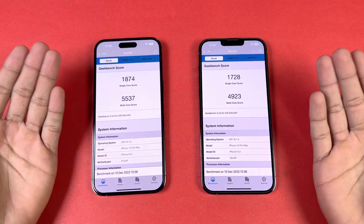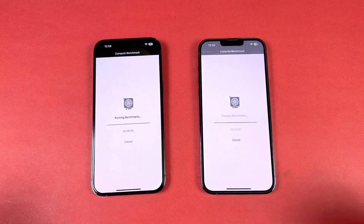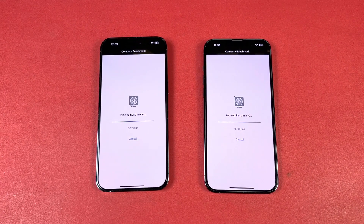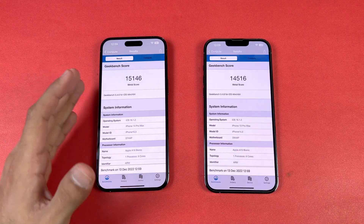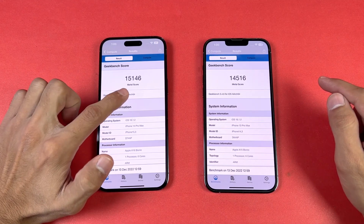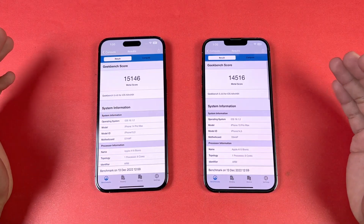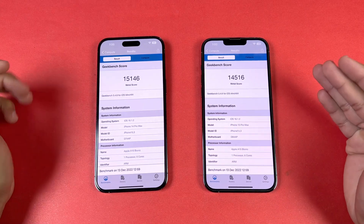Now let's run the GPU benchmark. The iPhone 14 Pro Max scores 15,146 while the iPhone 13 Pro Max scores 14,516 — nearly a 630-point difference in the GPU score. The 14 Pro Max is performing faster in every single benchmark area.